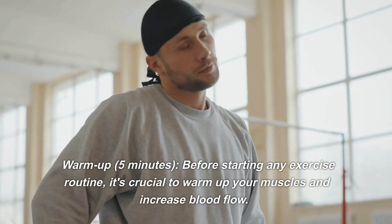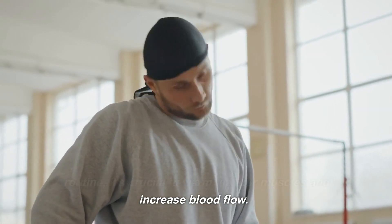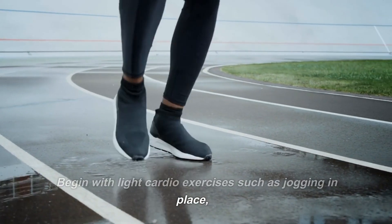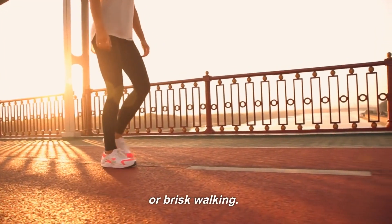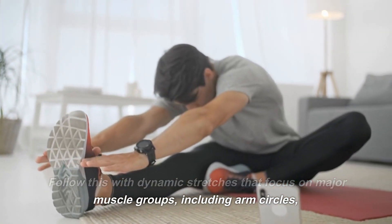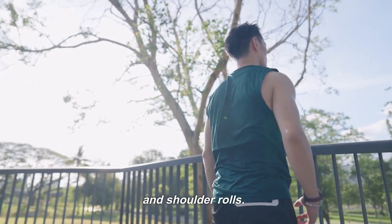Warm up — 5 minutes. Before starting any exercise routine, it's crucial to warm up your muscles and increase blood flow. Begin with light cardio exercises such as jogging in place, jumping jacks, or brisk walking. Follow this with dynamic stretches that focus on major muscle groups, including arm circles, leg swings, and shoulder rolls.